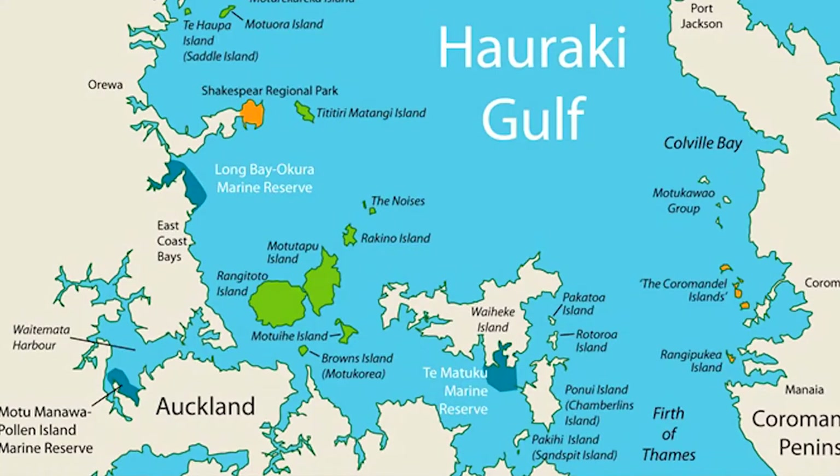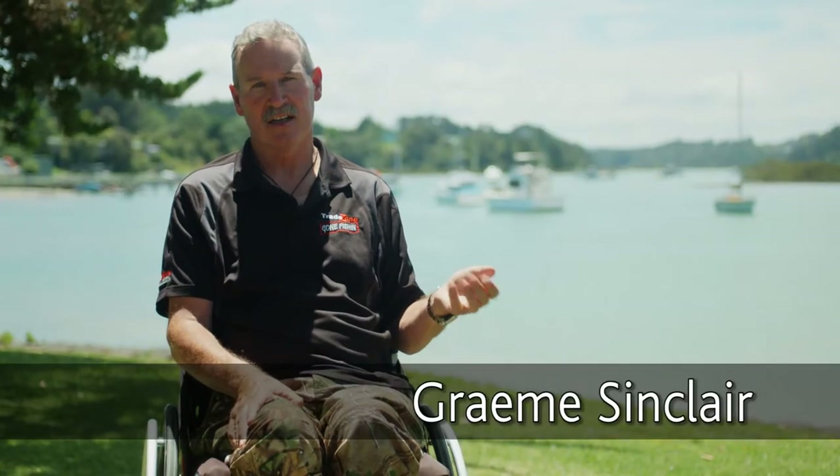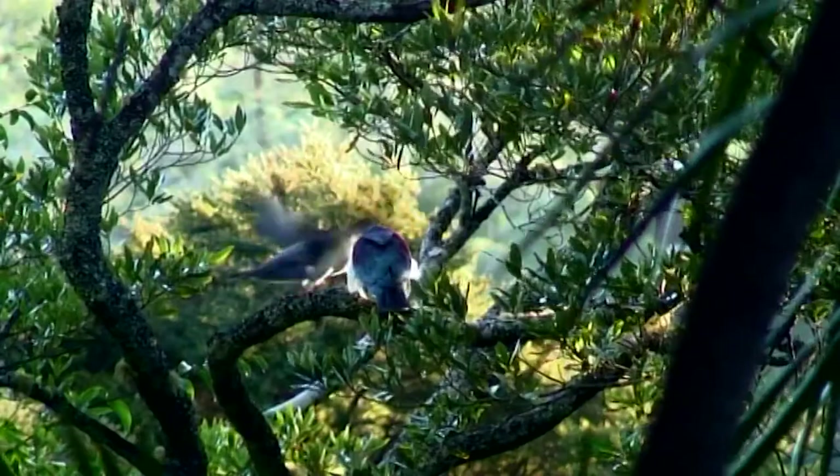Just like me, you probably love this place, the Hauraki Gulf. To me it's a place to dive, fish, a place to explore and I love the wildlife.